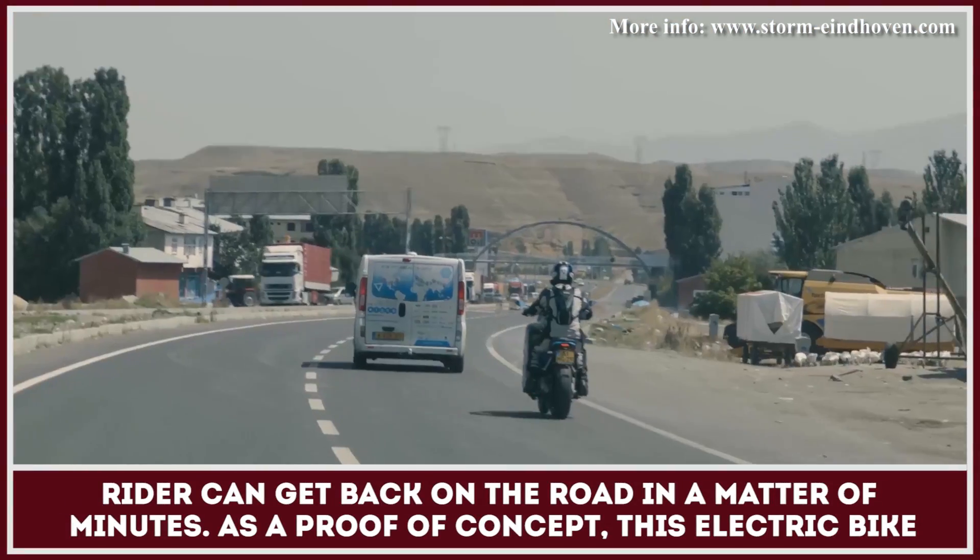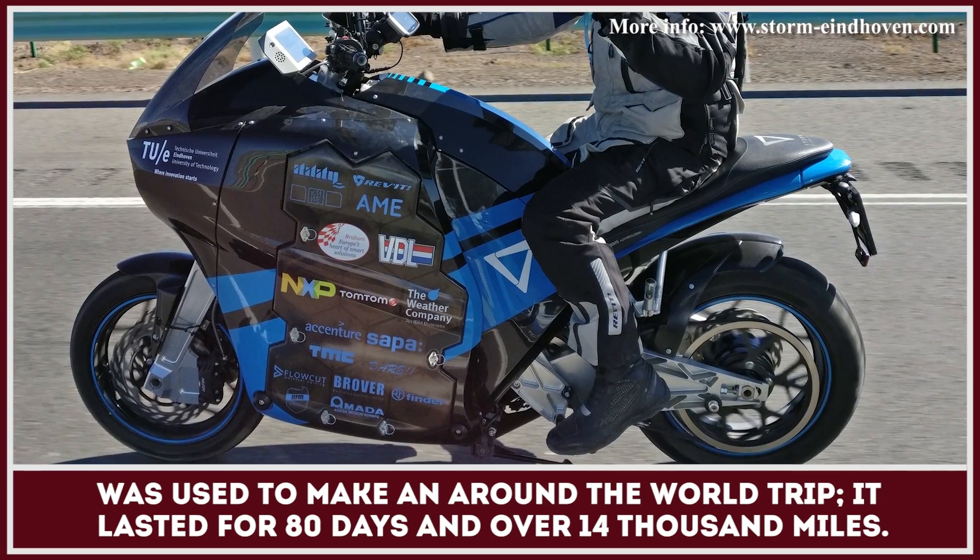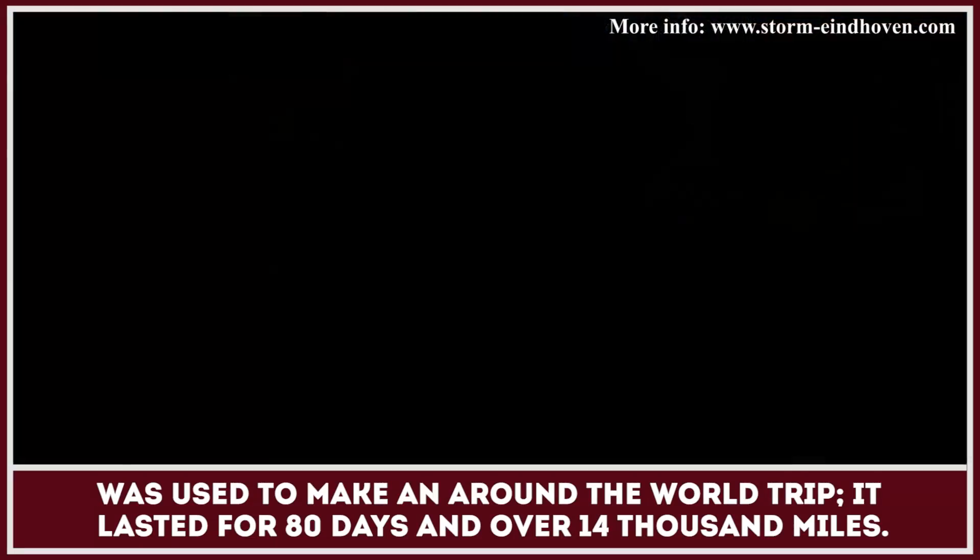As a proof of concept, this electric motorcycle was used to make an around-the-world trip. It lasted for 80 days and over 14,000 miles.